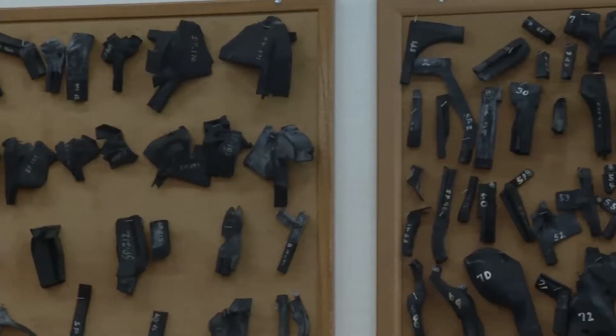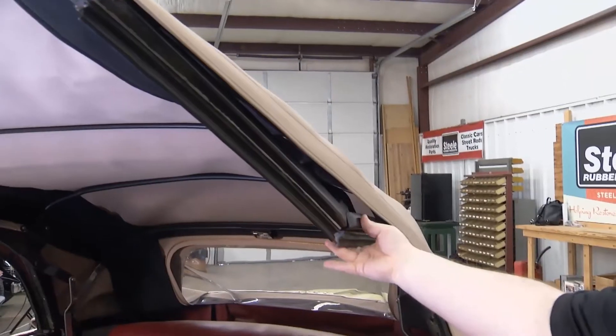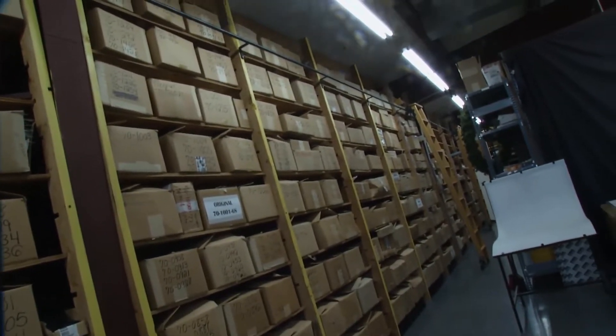This week on Performance TV, Joe and Kathy head to Denver, North Carolina, the home of Steel Rubber Products. Join us as we discover why the folks at Steel Rubber Products are the kings of rubber parts and weatherstripping, next on Performance TV.